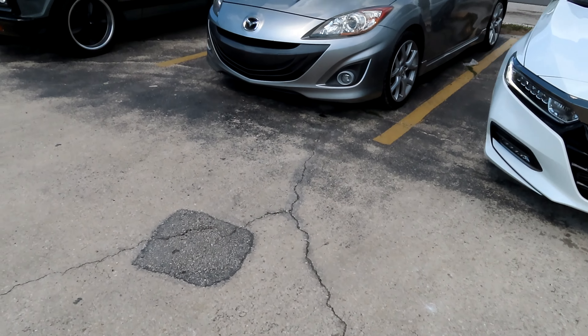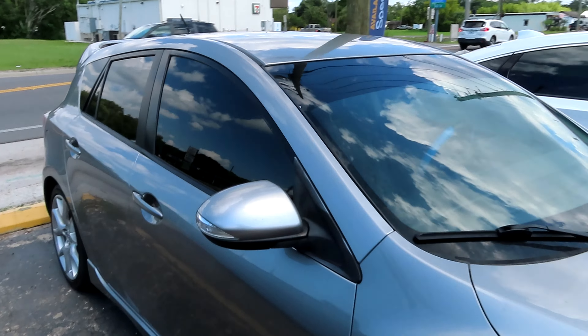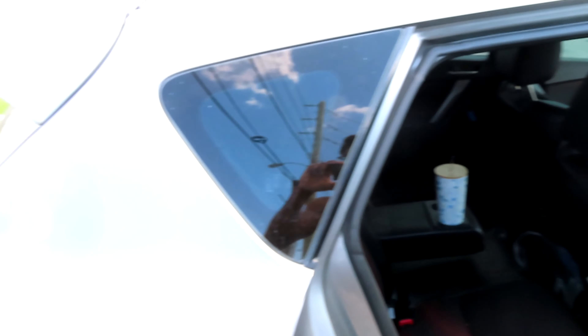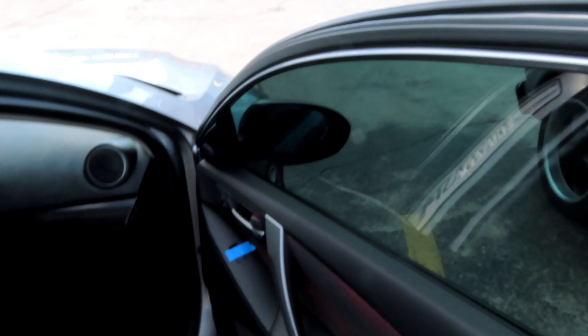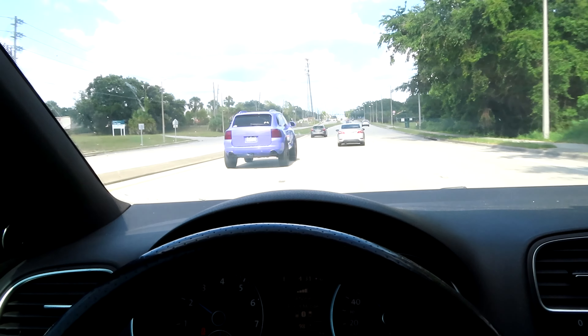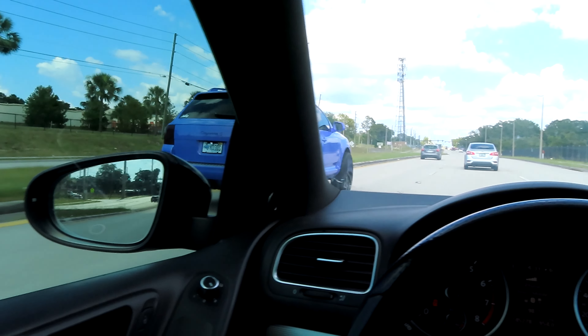It's a couple hours later and they did a really good job — holy, look at that! Can't see anything back there, great for some extracurricular activities. Look at that! They also did the windshield, which is pretty dope. Really nice car. Have you guys ever seen a wild Porsche? This is what it looks like in the wild.